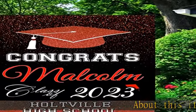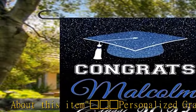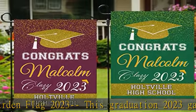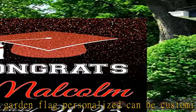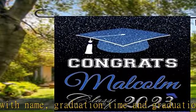This graduation 2023 garden flag personalized can be customized with name, graduation time, and graduation institution, and whether it's for a child, for a friend, for a sibling, or for yourself — this is the perfect personalized graduation gift during this upcoming graduation season.